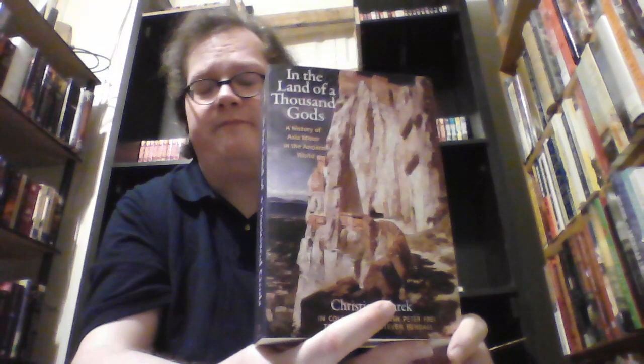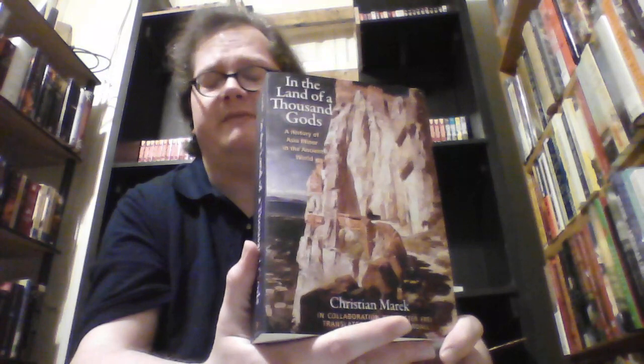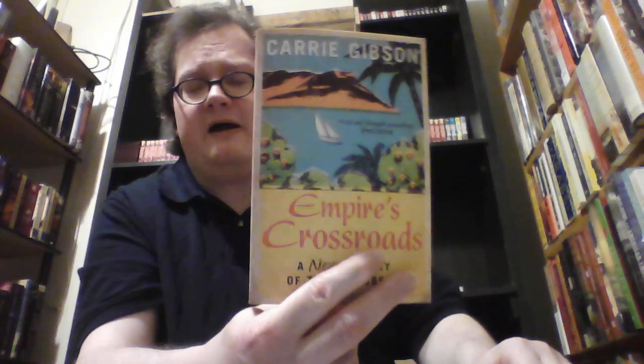The last two books on this shelf are ones I don't know necessarily if I have unfinished business with. First is In the Land of a Thousand Gods: A History of Asia Minor in the Ancient World by Christian Marek, with Peter Frei, translated by Steven Rendall. This is a massive history of Anatolia from prehistory through the Roman period — it's dense and overly academic, and I didn't quite get on with it, but I'd like to because I do have a sweet tooth for the Hittites. Finally, Empire's Crossroads: A New History of the Caribbean by Carrie Gibson, which I didn't quite get on with when I read it last year but might give another go at some point.